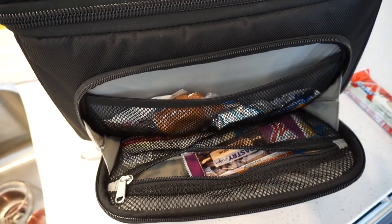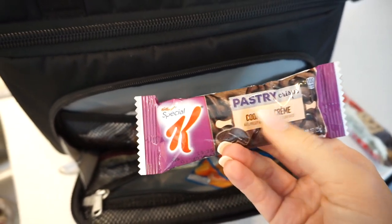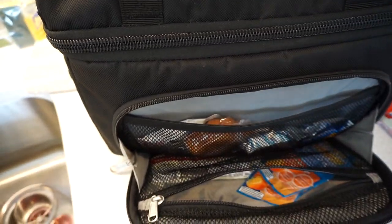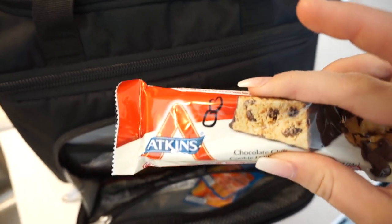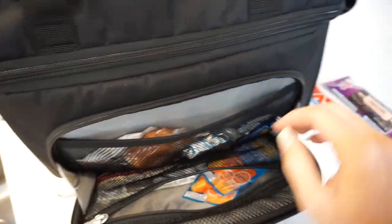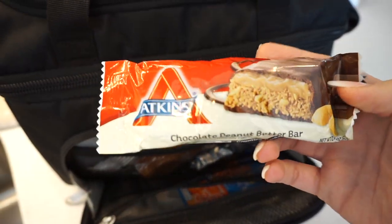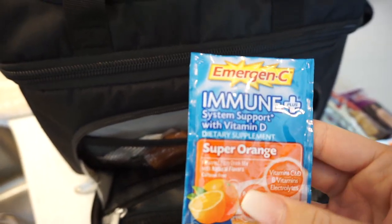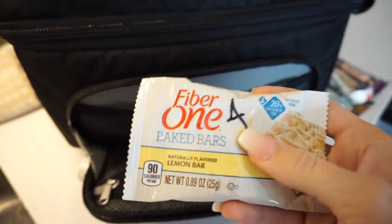Then I have some Special K Pastry Crisps — I just picked these up, so I don't know if I like them yet, but they looked really delicious because they looked like Oreos. I love these Atkins bars — they really fill me up, honest to God. Usually people say shakes are good for meal replacements, but they don't fill me up. These definitely do. That one's the Cookie Dough and this one is the Atkins Chocolate Peanut Butter Bar. I keep some extra Immune Plus in here too. And in this back pocket I just have a Fiber One Baked Lemon Bar — these are so good.